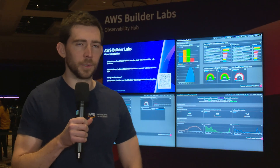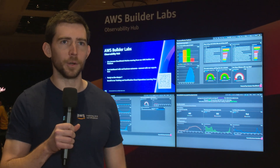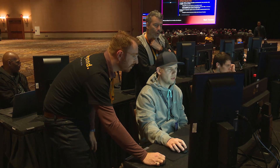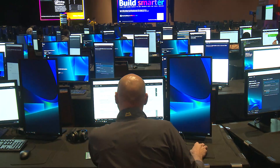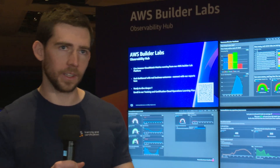Last year at reInvent 2022, we measured how long learners have to wait for their labs to be ready, and on average it took a little over three minutes. So over the past year, getting ready for reInvent 2023, we built a prototype solution to pre-provision labs to hopefully save learners from waiting at the workstations. So far this year, we've saved over 600 hours of learner time, and 60% of customers are not having to wait at all for their labs to be ready — once they click that start lab button, they're ready to start learning immediately.